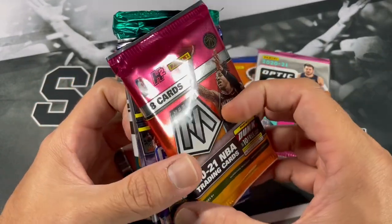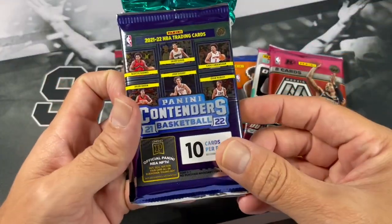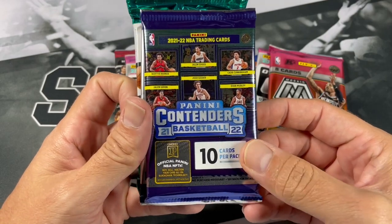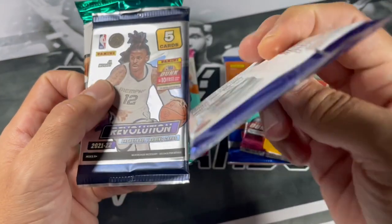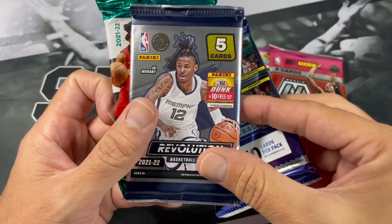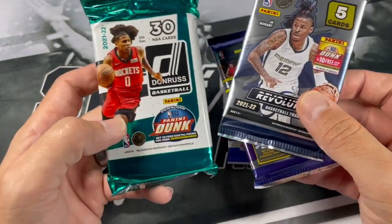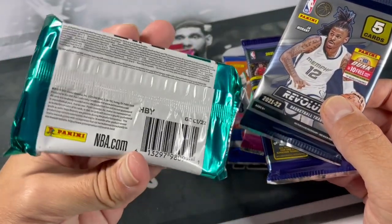We got Mosaic Hybrid which is also a Fast Break. 21-22 Contenders — that's Hobby. 21-22 Revolution, which is only Hobby. And 21-22 Donruss — big old nice Hobby Pack.